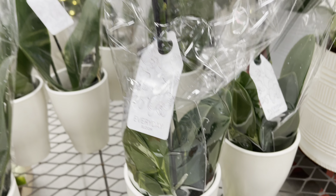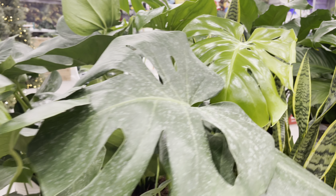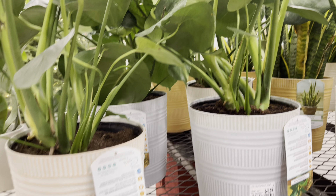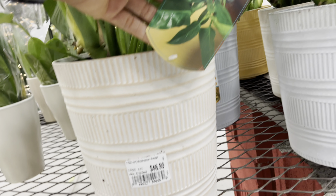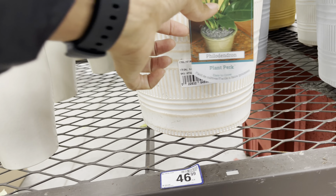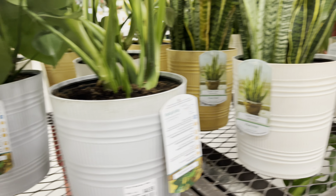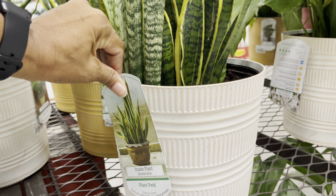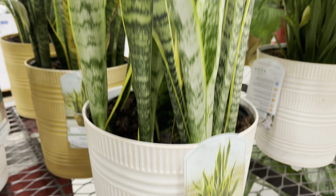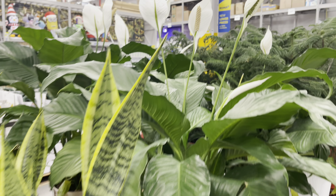Some large Monsteras are here — these are in a 10-inch ceramic pot priced at $47. The Sansevierias are the same price. Also the peace lilies.